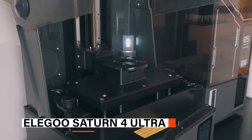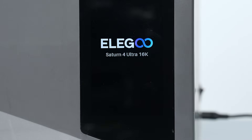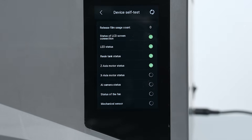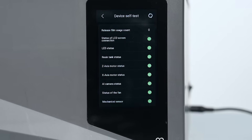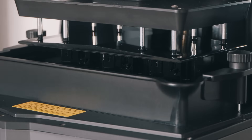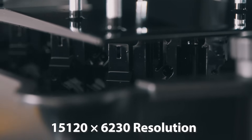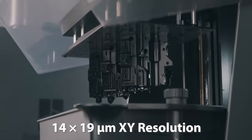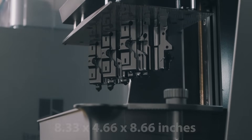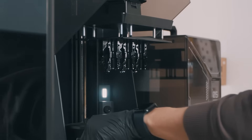The first on the list is the Elegoo Saturn 4 Ultra. The Saturn 4 Ultra redefines desktop resin printing with a precision-engineered design that blends industrial-grade performance with user-friendly innovation. Designed for hobbyists and professionals alike, this machine delivers incredibly fine details and lifelike textures. The 10-inch 16K mono LCD allows for a large build volume, perfect for creating complex models or multiple prints at once.